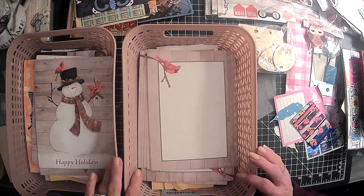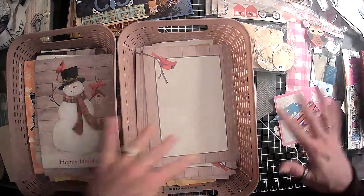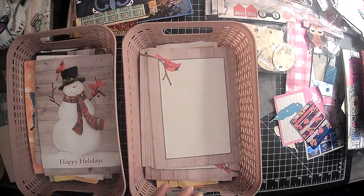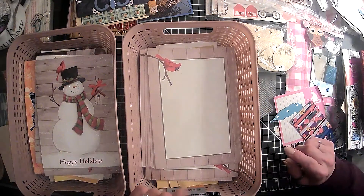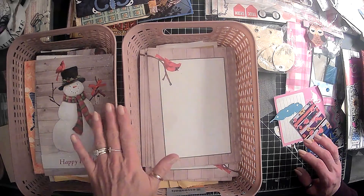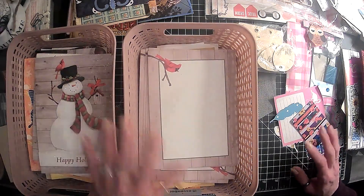Hi everyone, it's Lori and welcome to my channel. I hope you're all doing well today. So today is part two of this mess where we are organizing some stuff. If you saw the last video, you'll know I was able to clear out several drawers in my antique dresser that I have here in my craft room.